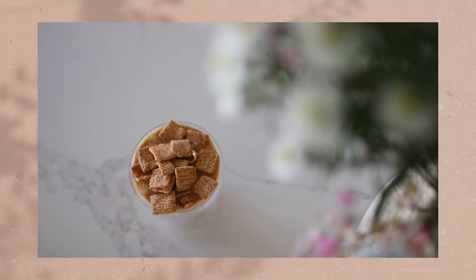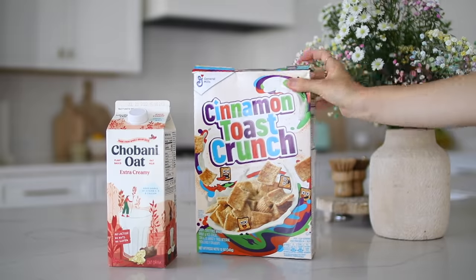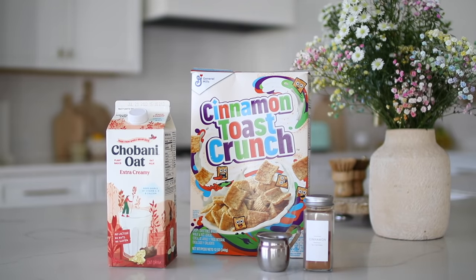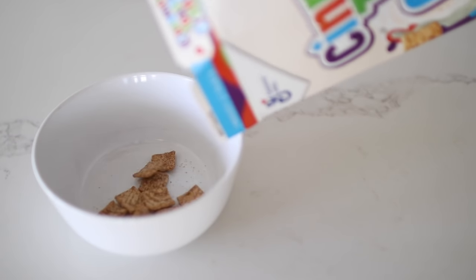If I had to pick a favorite out of these five recipes, the cinnamon toast crunch latte would definitely be number one. For this recipe you'll need your preferred milk of choice — I love Chobani Oat Extra Creamy — some cinnamon toast crunch cereal, espresso or strongly brewed coffee, cinnamon, and brown sugar.